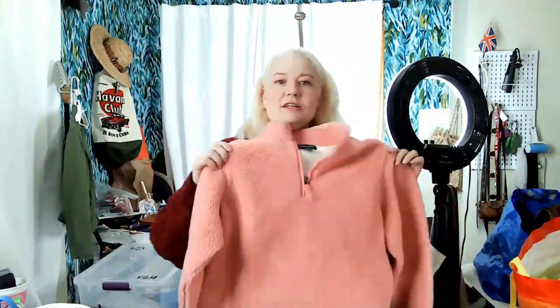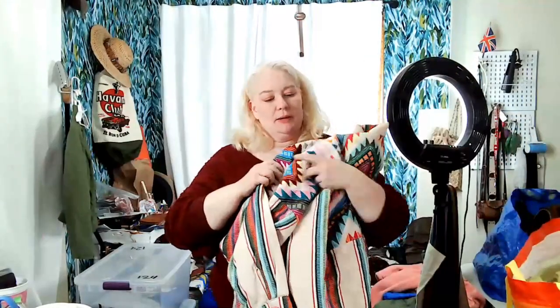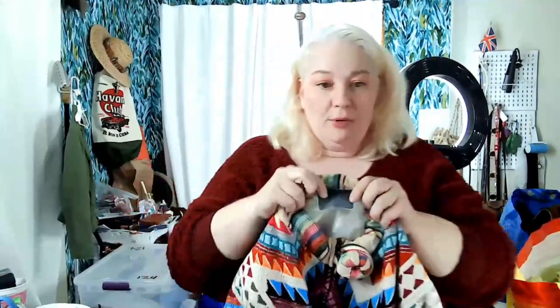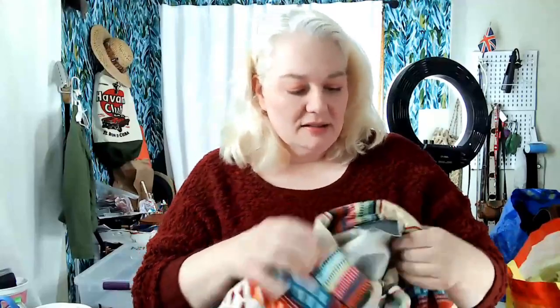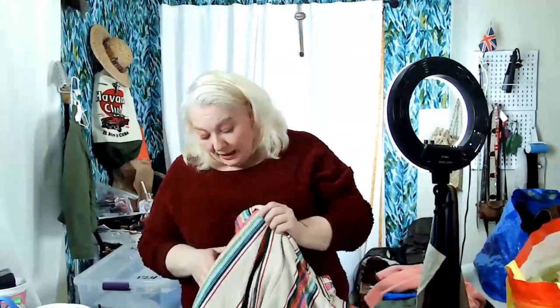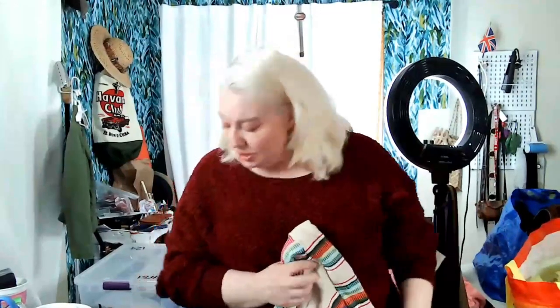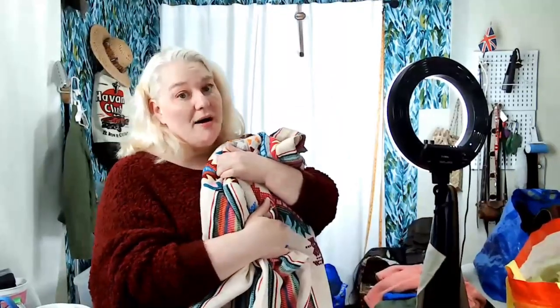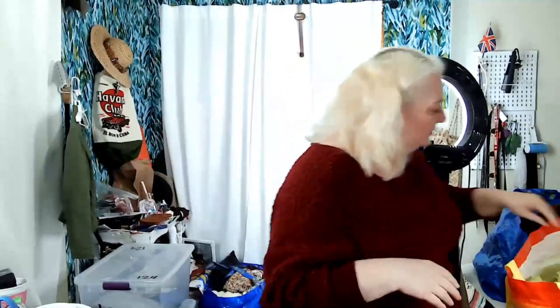This next coat needs a serious spa day but how awesome is it — it has these large embroidered donut buttons! It's amazing. I can't quite read the brand, just an 'S' at the end, so if you recognize it let me know. There's no other tag inside. I'm in love with this coat. I'll soak it in OxiClean to get it cleaned up.